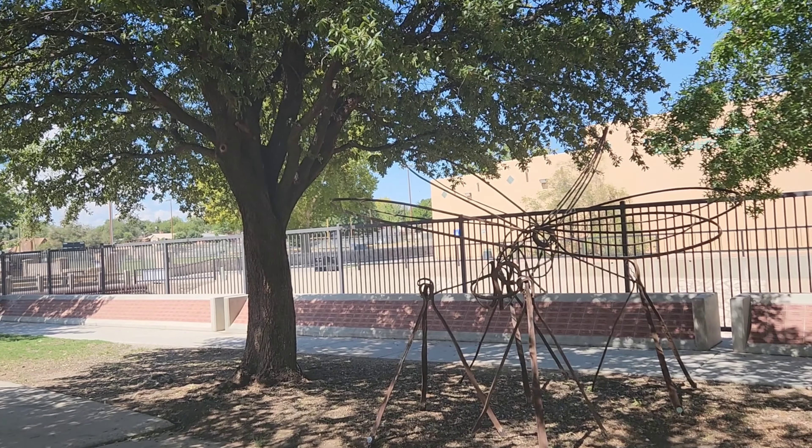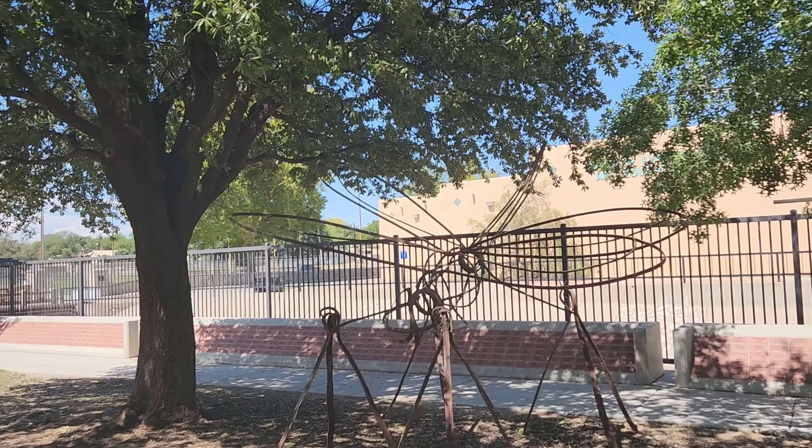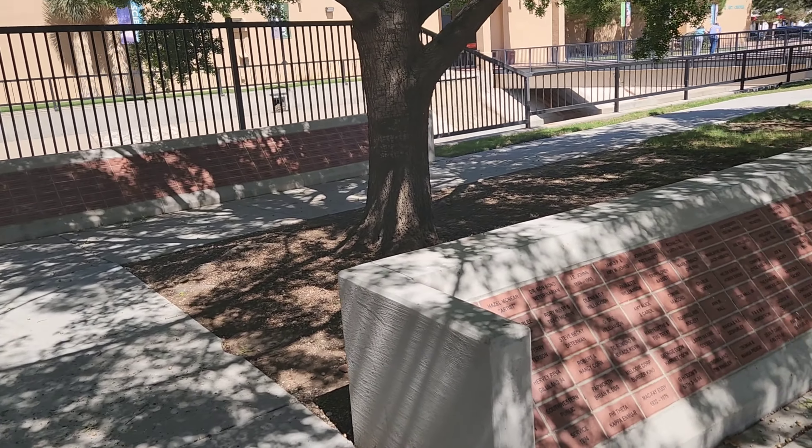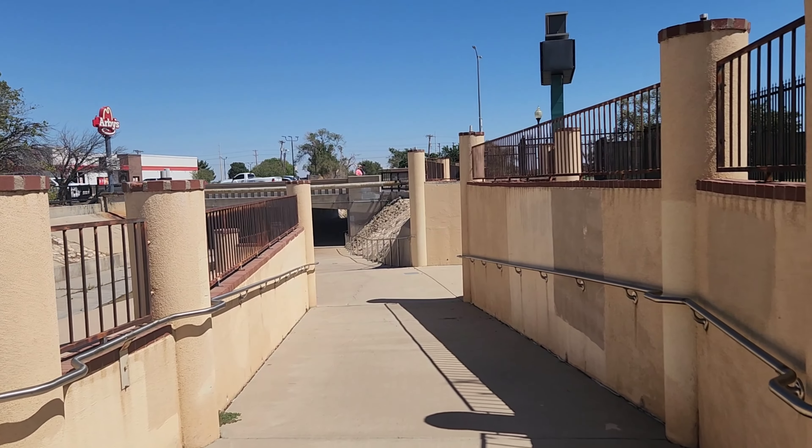Look at the size of that dragonfly! Well, hello from Roswell, New Mexico! It's warm here. I got used to the Albuquerque weather being in the 80s, but it's in the high 90s here in Roswell. We're going to just kind of walk around, see what there is to see, see what there is to do here.